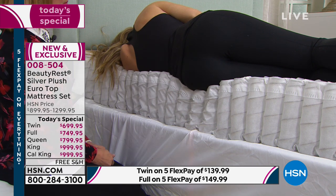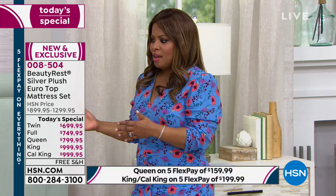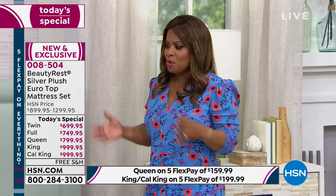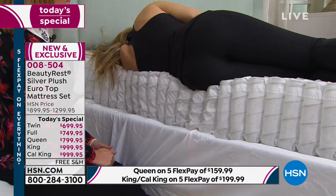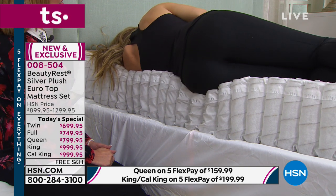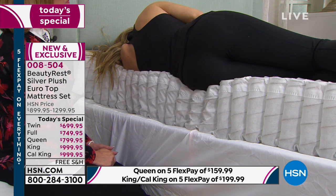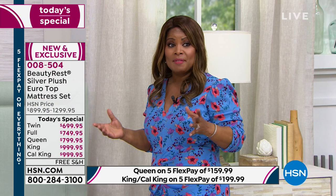If you need that extra support, do it — we only get one body. There's a lot of ingenuity and science that goes into helping us get a good night's sleep, and this is what Simmons has been doing for about 125 years. That's why it's so important to participate on a day like today — an expert like Char can walk us through why this will make a difference. Buying a mattress is one of the most important investments you'll make; you want to get it right.